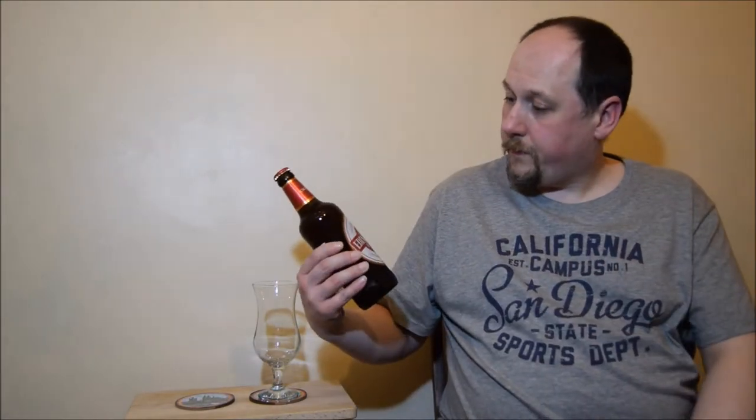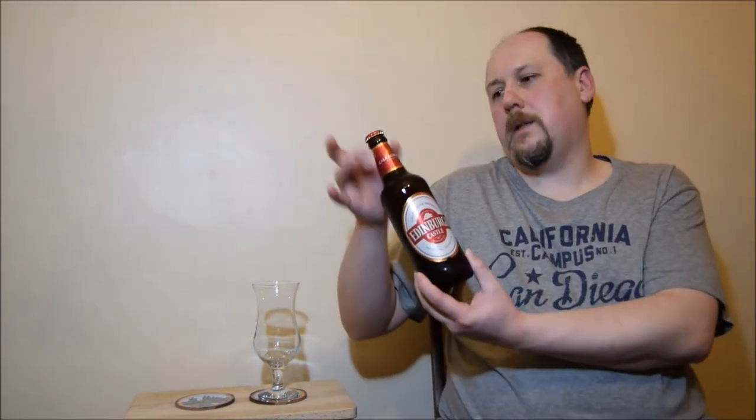So, nice story. It's 4.1%, not so much, but it's a nice shape of bottle — cylindric and then a small neck.